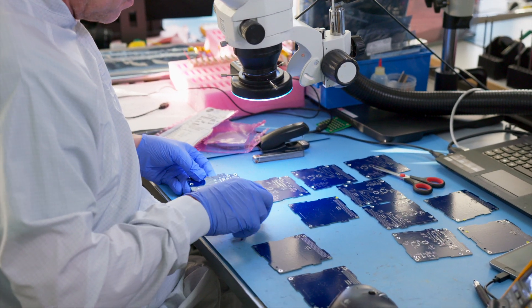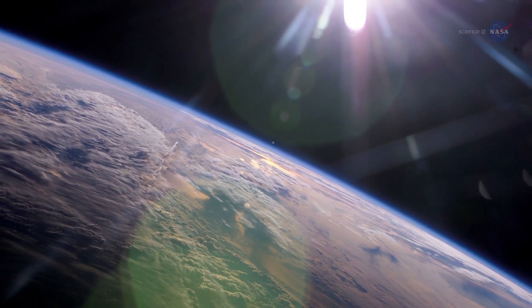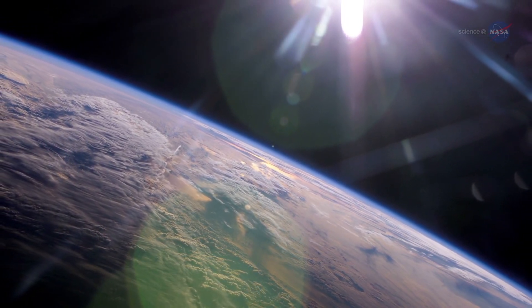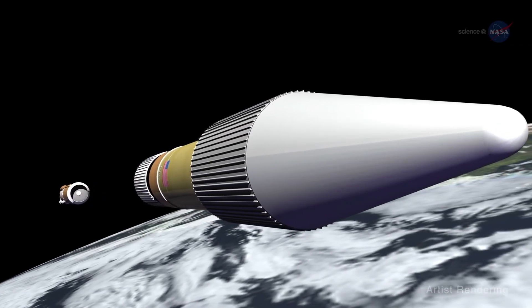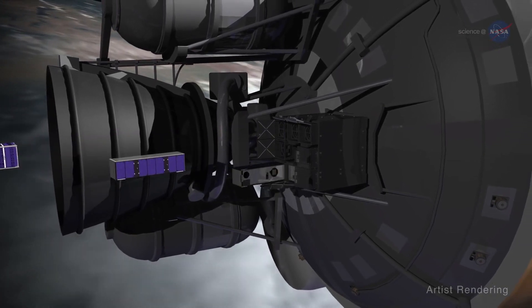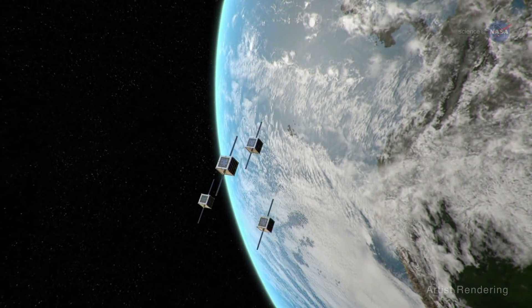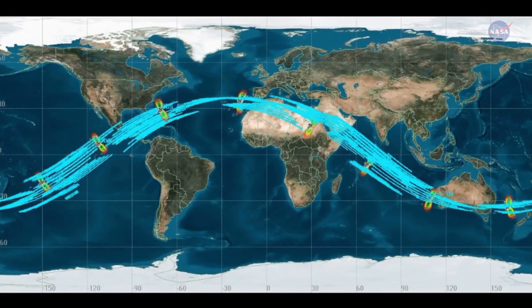US company Orbital Microsystems has been working with Clyde Space to launch a prototype satellite to measure weather using something called a microwave radiometer. These things are normally the size of a coffee table and hugely expensive, but OMS have developed their own much cheaper miniature version. They aim to provide and sell weather updates every 15 minutes from a constellation of 40 CubeSats.